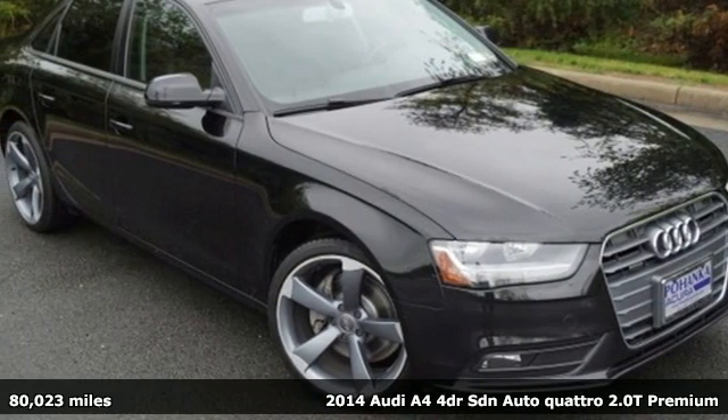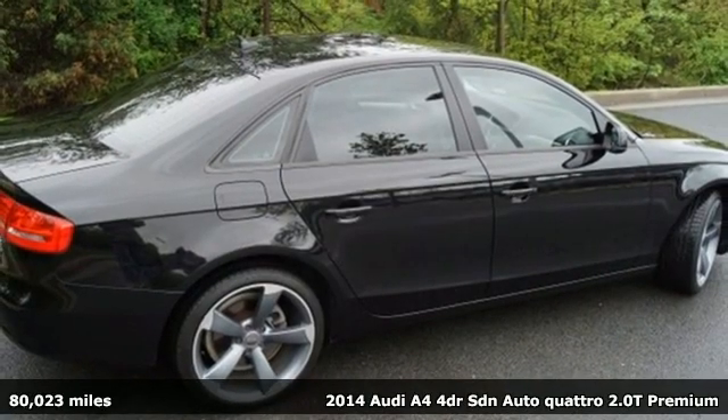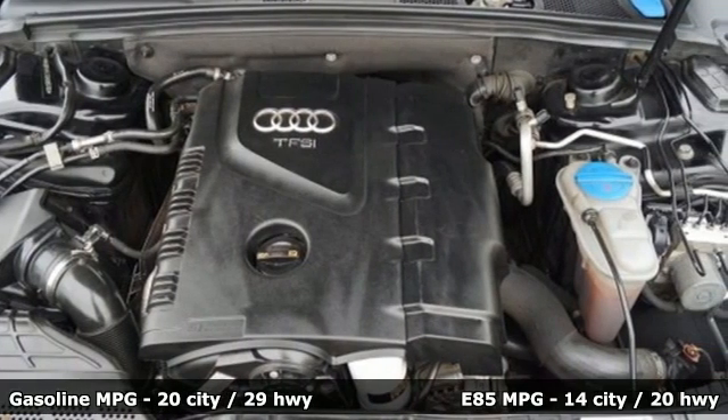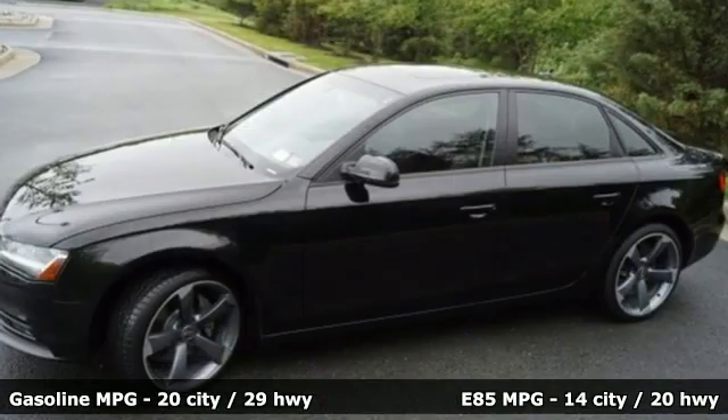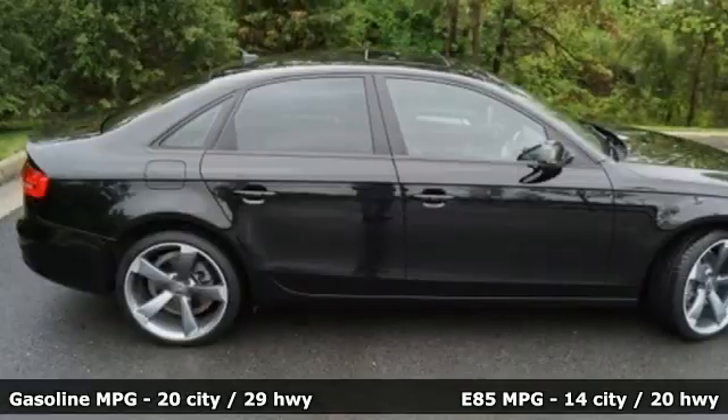It's a 2014 Audi A4. This captivating A4 is the sedan that over delivers on luxury and performance. 2014 models saw a jump in horsepower, and Bluetooth and iPod interface became standard. Plus it offers an exciting list of features.